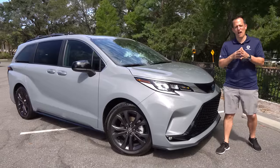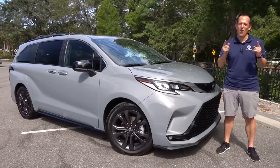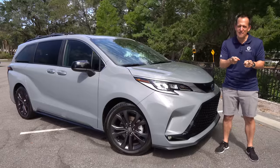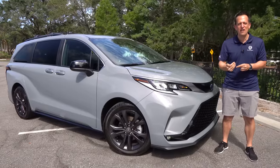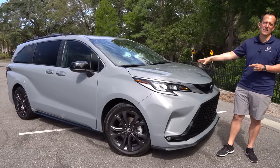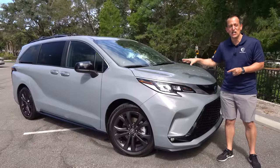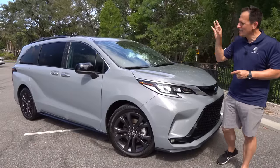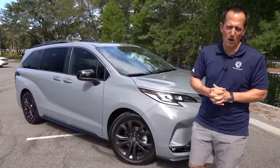Hey guys, what's up? It's Joe Rady from Rady's Rise. We're back here in one of my favorite filming spot locations because guess what? We have a minivan — yes, I said that word that nobody wants to hear — a minivan with some extra sport to it. This is a 2023 Toyota Sienna XSE trim. Before we get into this sporty styled minivan, let's talk about what's going on here.